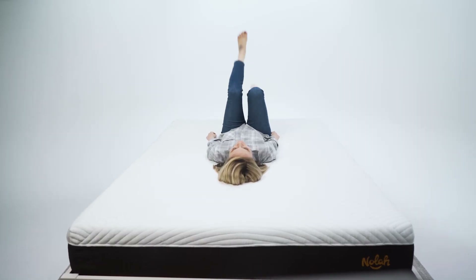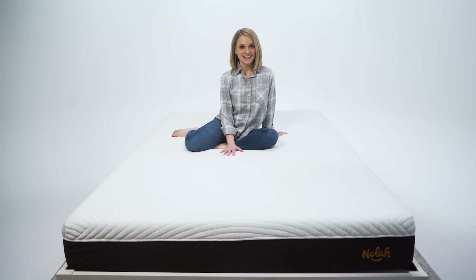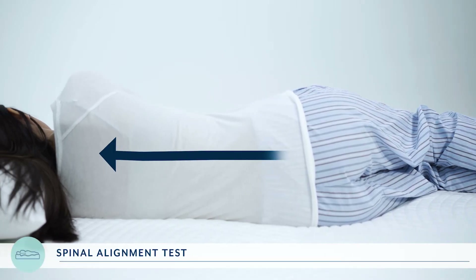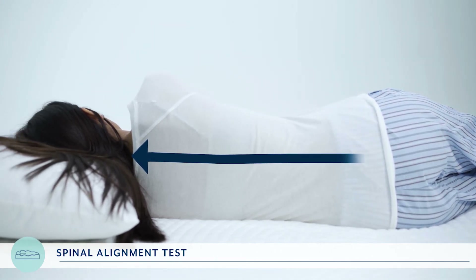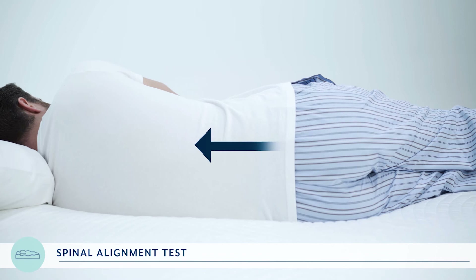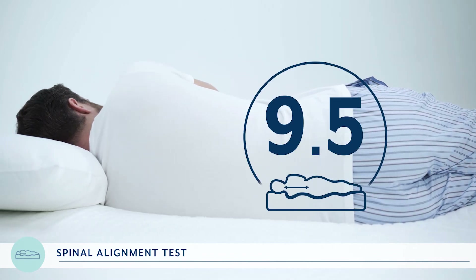Did you know that keeping good posture while you're sleeping is just as important as keeping it during your waking hours? For every mattress we test, we take a look at how well it keeps your spine in a straight line. We had RJ and Asha lie down on their sides and took a close-up of their backs to see the alignment. Ideally, we want to see a straight line from the spine all the way up through the neck. The NOLA was just a hair away from keeping the spine in a perfectly straight line, so it scores a 9.5 out of 10 for this test.